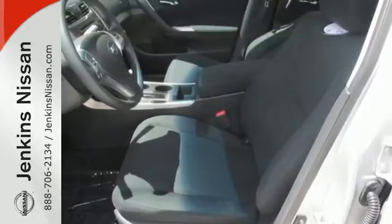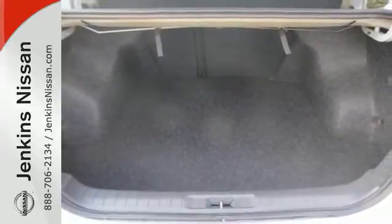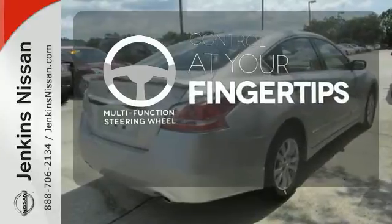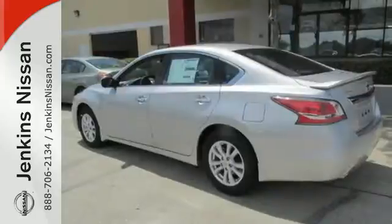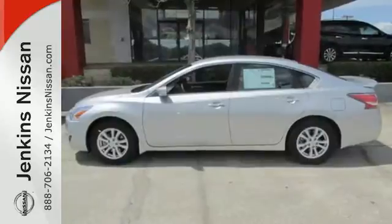The serene cabin is both spacious and luxurious, with premium materials and great features like push-button start and Bluetooth. A multifunction steering wheel puts control at your fingertips. On-board hands-free communication keeps your hands on the wheel without compromise. This 2015 Altima will make every ride better, safer, and more enjoyable.